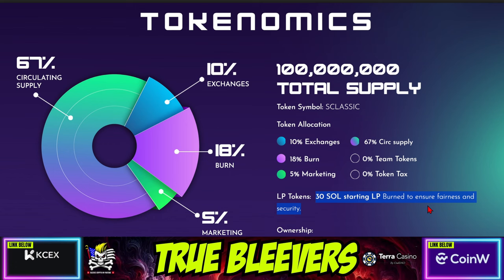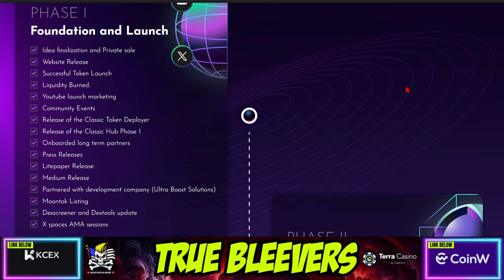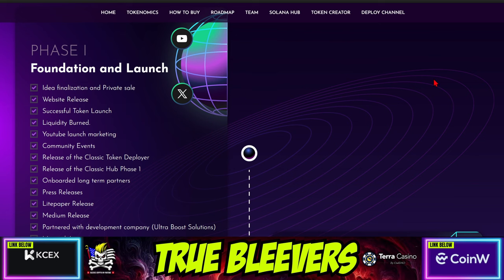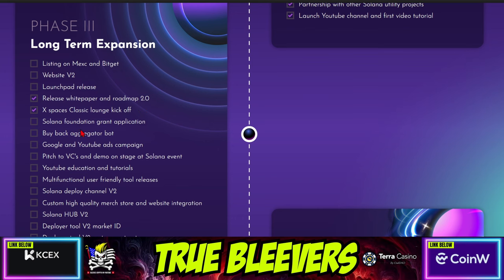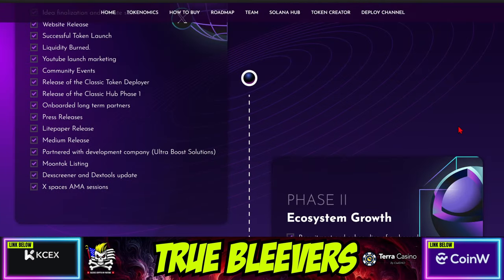I would recommend that you go check this out for yourself to verify exactly what I'm saying. If you want to, you can copy the contract address. This is solanaclassic.org. The roadmap has been largely completed for the first couple of phases. You'll notice that one thing it's missing is CoinGecko. And then Phase 3 started a few different things.